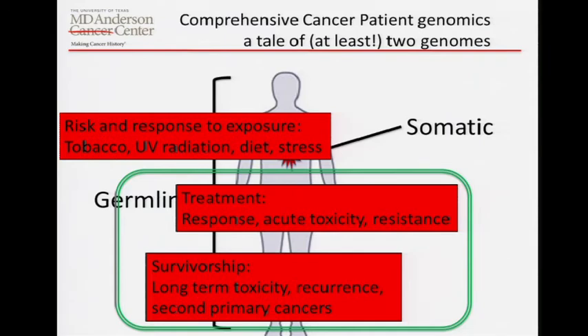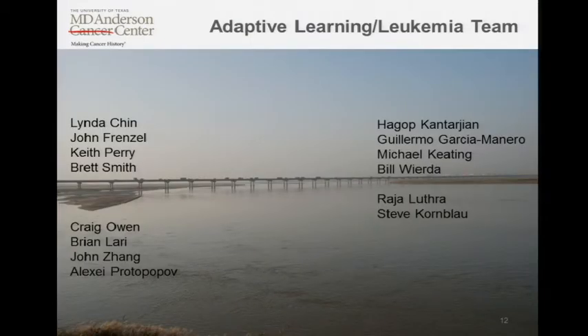This gives you an overview of what we hope to stand up over the course of 2013, and the key people involved — particularly in the leukemia project — including a symbolic bridge between the omics lab-type people and the leukemia physicians, particularly Hagop Kantarjian, chair of leukemia, Guillermo Garcia-Manero, Michael Keating, and Bill Wierda, the people in the molecular diagnostics lab, and on the informatics side John Frenzel and Keith Perry, in collaboration with Linda and the team here. That's what I wanted to tell you. I'm happy to answer any questions if we have time. Thanks very much.